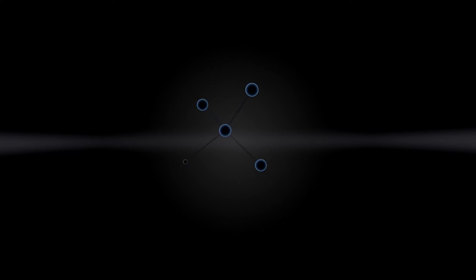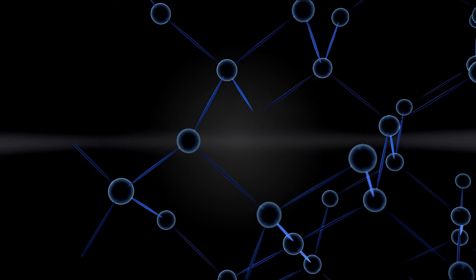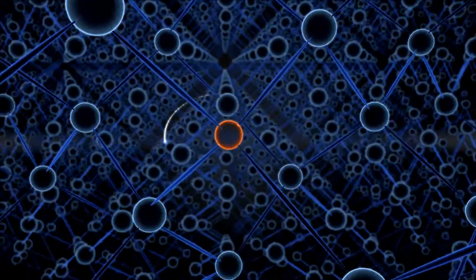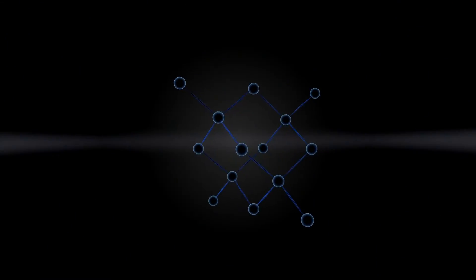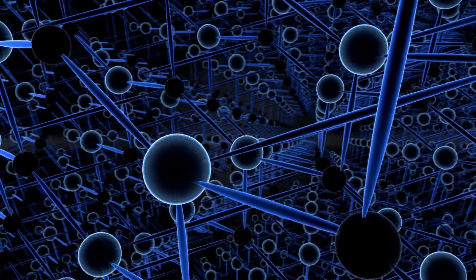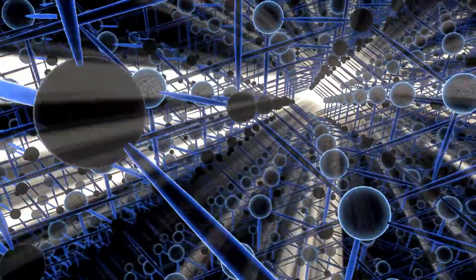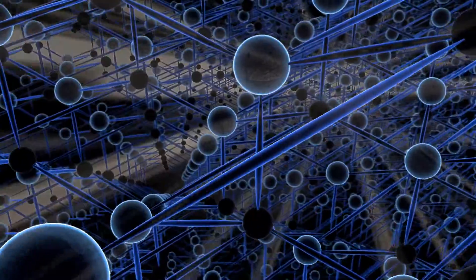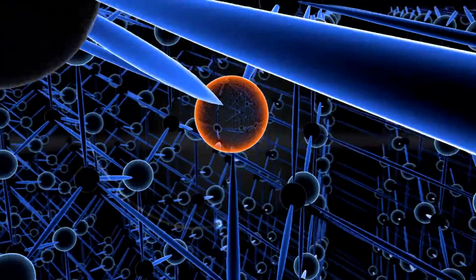The silicon used until now to make microchips has a very definite structure — countless atoms are bound together in a grid. The grid occasionally contains foreign atoms that possess a free electron. The new silicon carbide material, on the other hand, has a totally different structure. One half is made of silicon and the other half is made up of carbon atoms. That allows light to better penetrate the material, making it transparent. It also provides a stronger binding of the individual atoms in the grid, meaning the grid can contain more foreign atoms with free electrons.